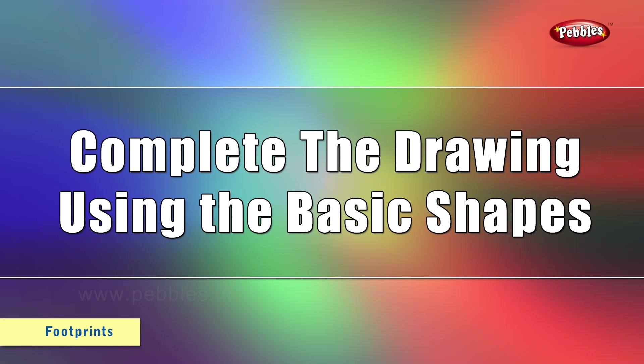Students, little homework for you. You have to make five different drawings in your drawing book using only the basic shapes.